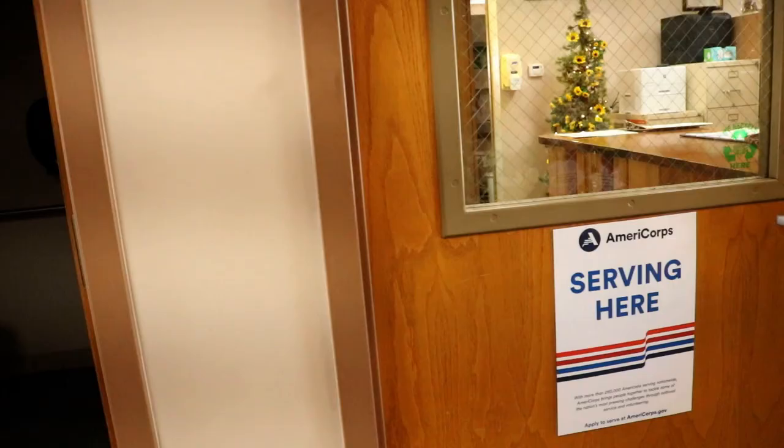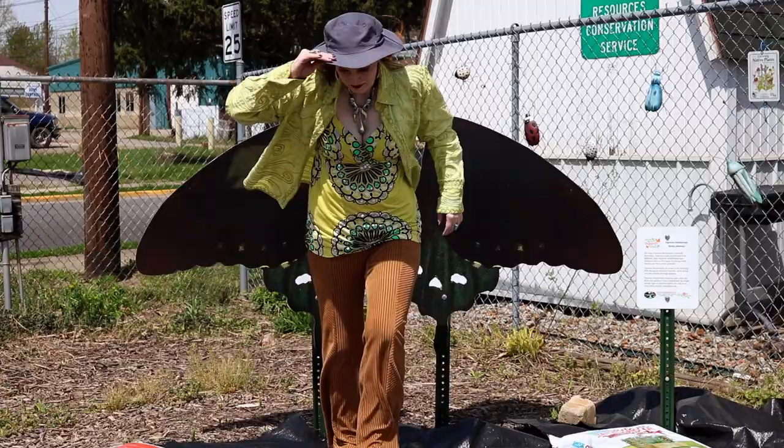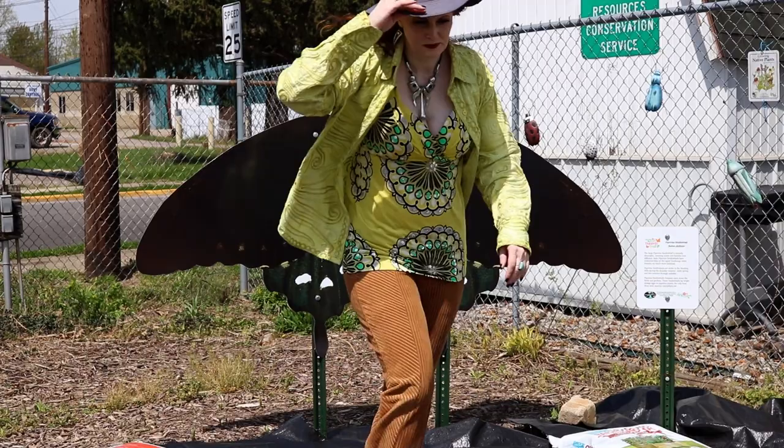I found no one — nobody was at the desk. And I wasn't going to make somebody stop whatever she was doing just to put a stamp on a brochure. So I snuck out the way I'd come in.